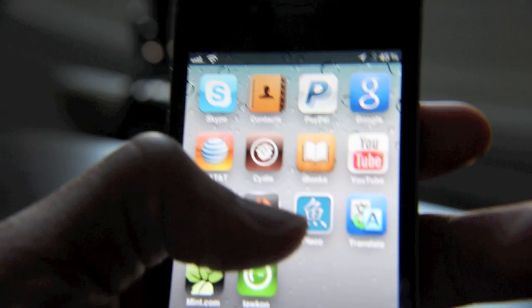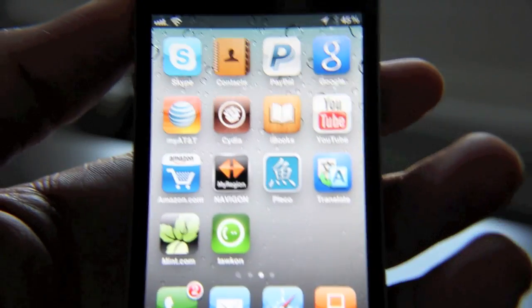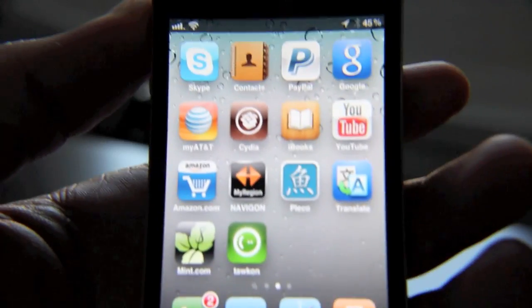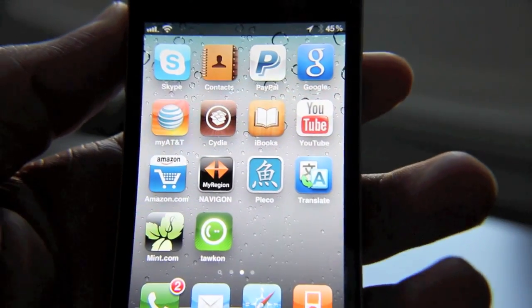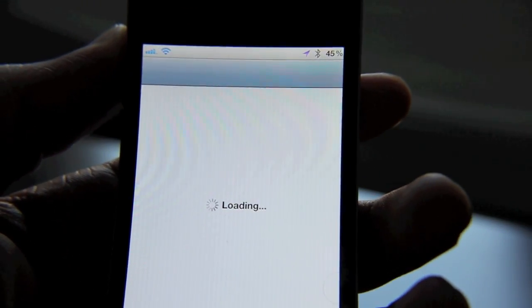Now, if you read the privacy policy that Apple issues, you'll know that this is something they do. A lot of people don't read that privacy policy, so a lot of people were pretty shocked when they heard about it and when they saw the maps detailing the tracking. That's not really the point though — the point is the jailbreak community has responded really quickly.